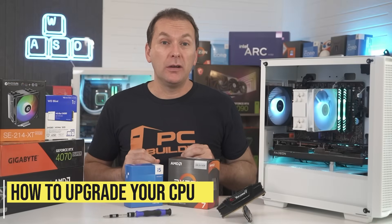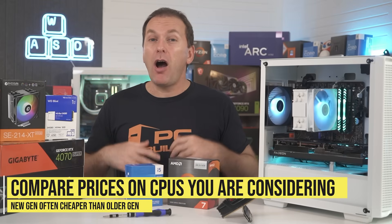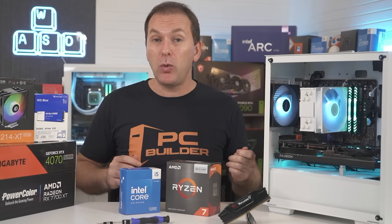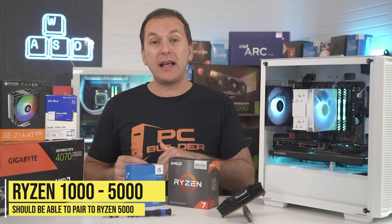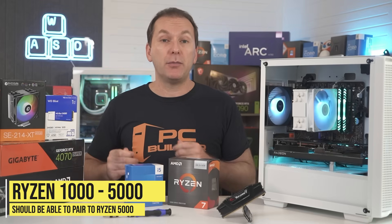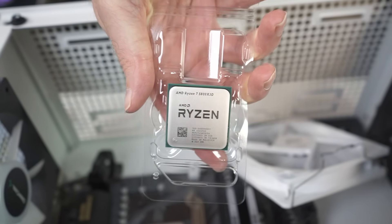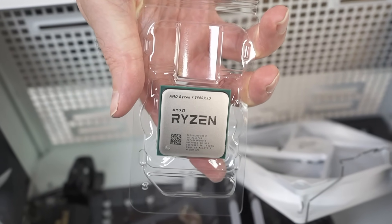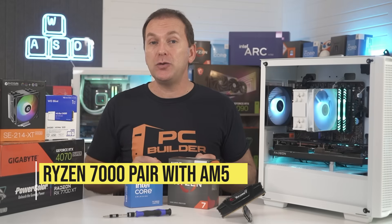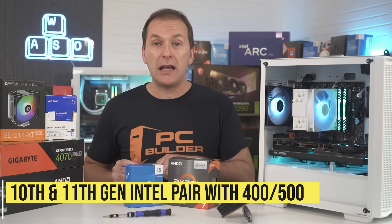How to upgrade your CPU. The first thing you need to do is see what CPUs are compatible with your motherboard. Note that many older Intel and AMD Ryzen CPUs often cost more than the latest models which have quite a bit more performance, so sometimes you'll want to consider upgrading both the motherboard and the CPU. For Ryzen systems in the 1000 to 5000 generation, your motherboard should be able to utilize up to a Ryzen 5000 series CPU with a BIOS update. If you aren't sure which one to get, your best bet is either the Ryzen 5700X 3D or the 5800X 3D, as these V-cache chips crush any other Ryzen CPU for gaming.